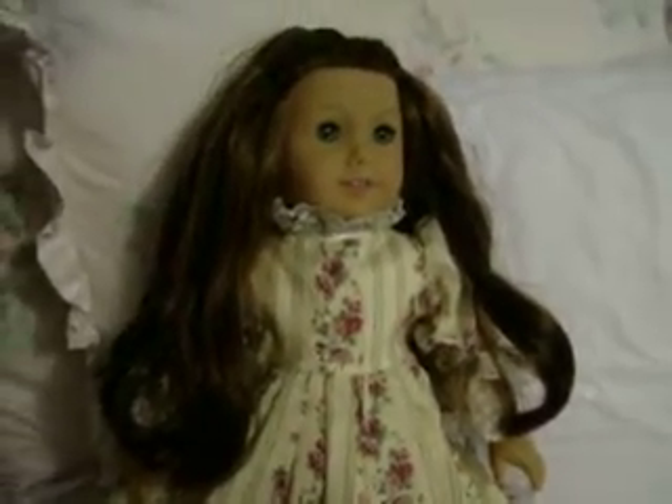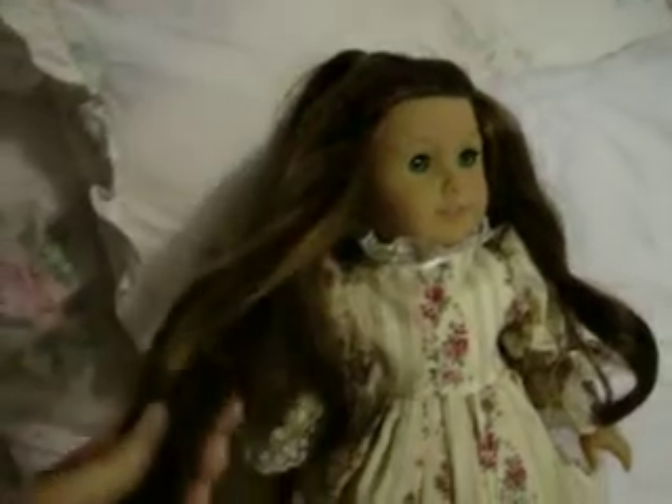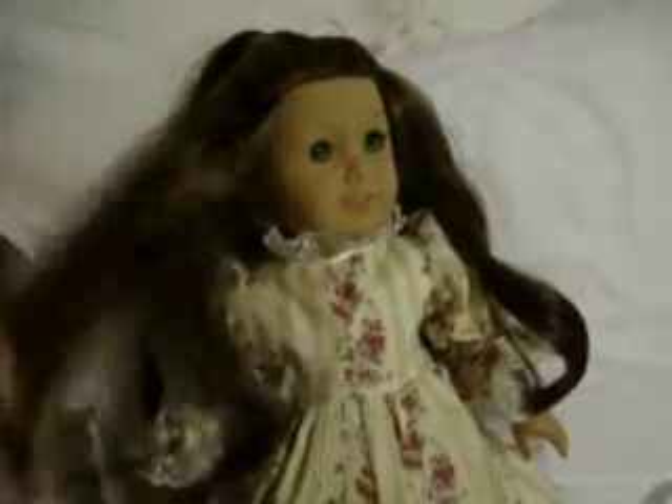Hello YouTubers, here is Felicity. I've already given her brand new hair. Ta-da, check it out.